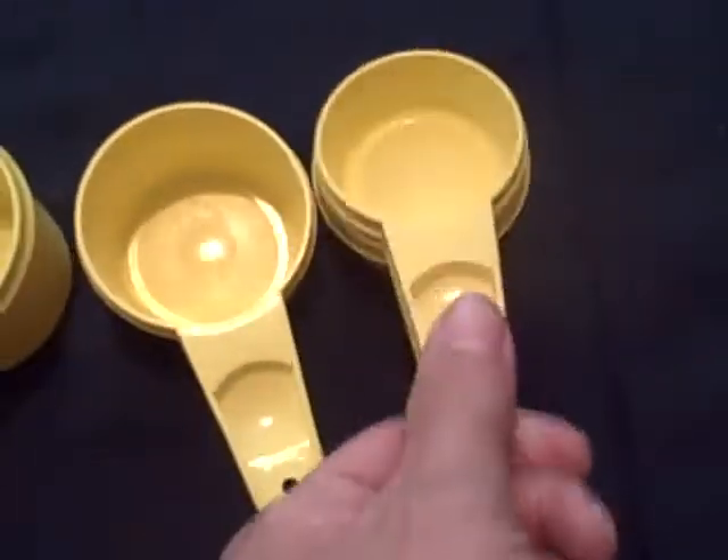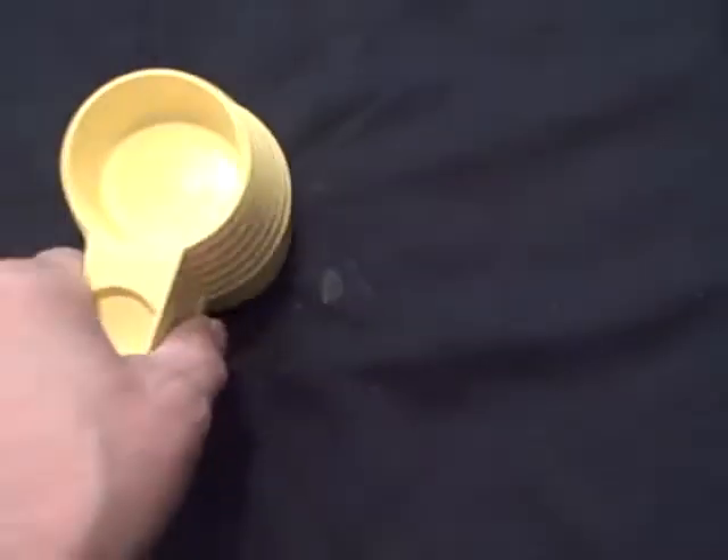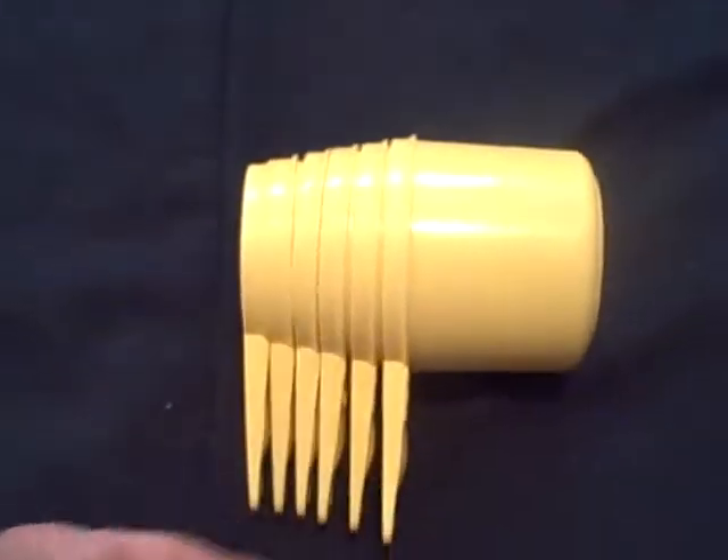They all stack inside each other. They're in real good shape. Tupperware scoops — a set of six.